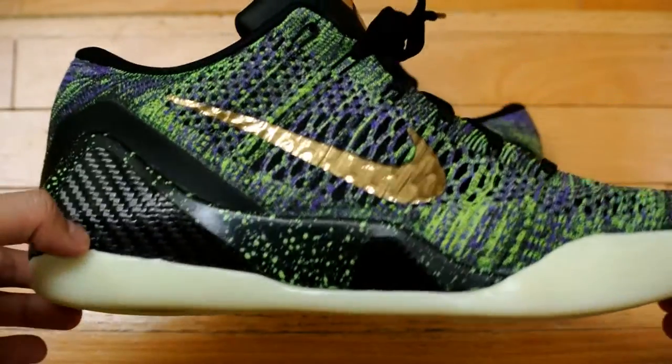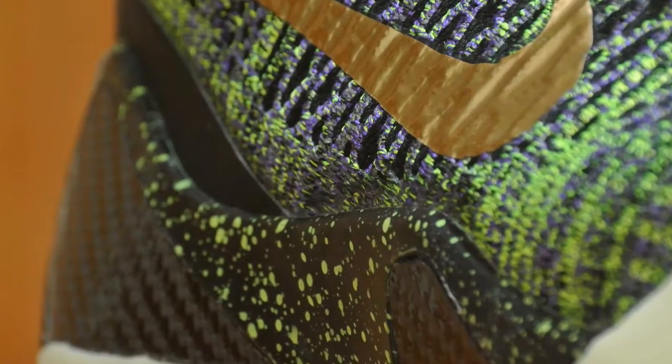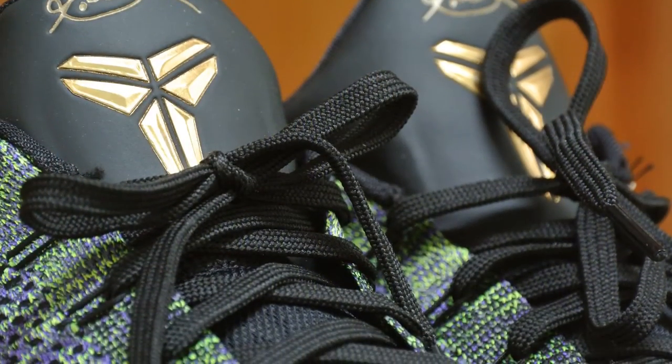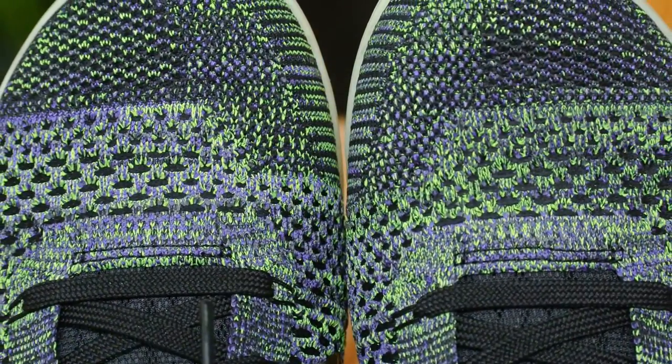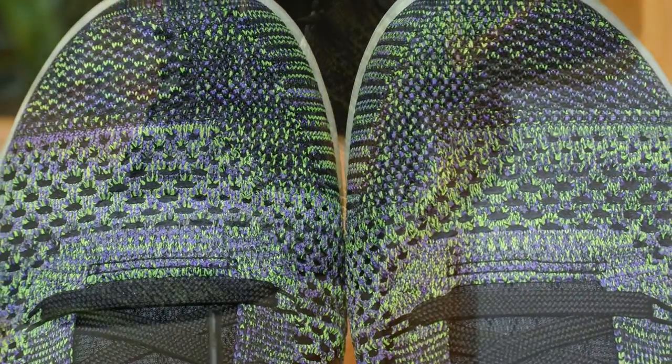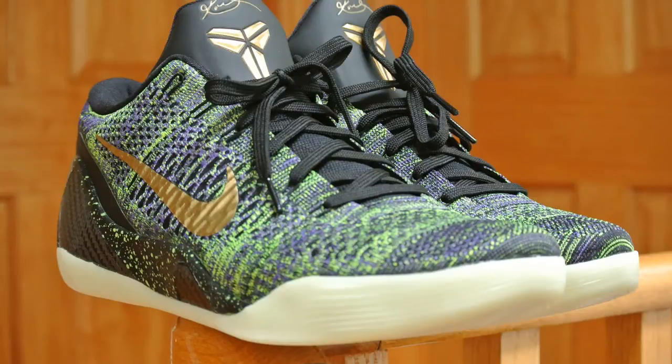When Nike first unveiled that they were going to release a special Kobe shoe, I actually thought they were going to give a limited supply just worldwide, but they ended up doing a quick strike on Nike ID. It's good and bad — it's a limited supply and not everybody is accessible to it. It's basically whoever Nike ID ships to.